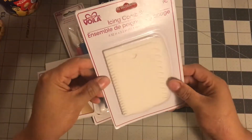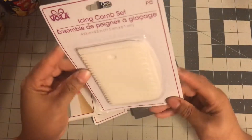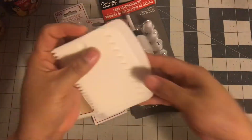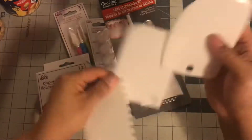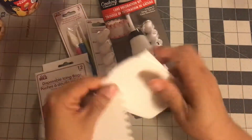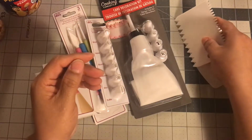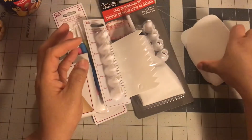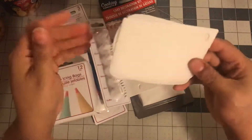The other thing I got was this icing comb set. I feel like I can use this a lot in crafting, not just with cakes. I feel like it will work similar to when you're using your Silhouette. So actually these two I might leave in my craft room, and the comb one I'll take upstairs. You could also use this for crafting if you're going to play with some kind of paste — keep that in mind if you're doing other things.